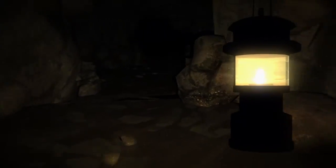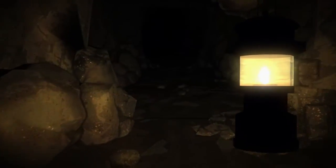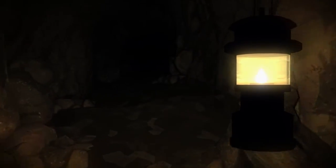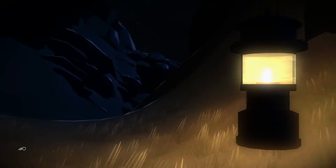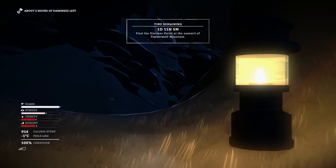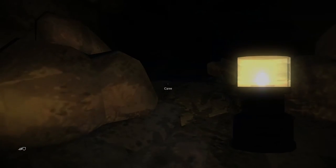Not much noise in this cave compared to the one right by the hydro dam. A fork in the road — we'll head this way. Leave cave. Okay, this looks good, this looks very good. We've got two hours of darkness left, let's go ahead and sleep.